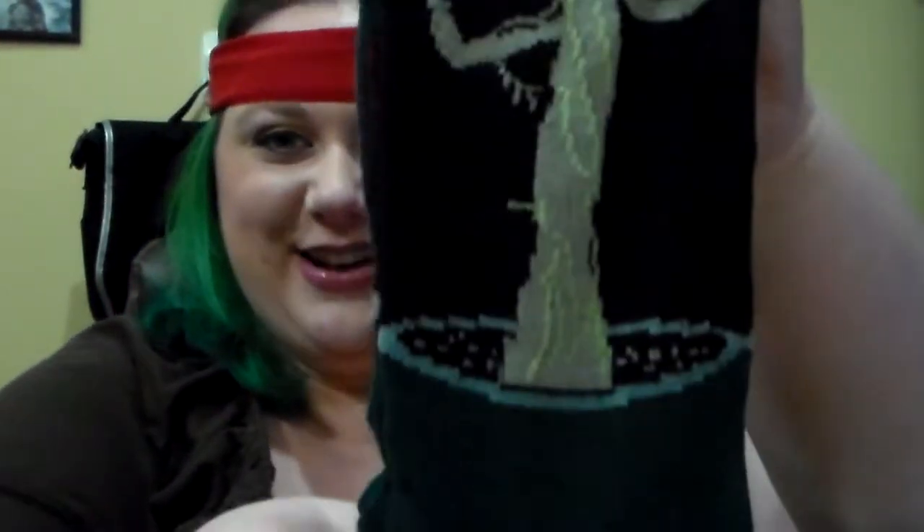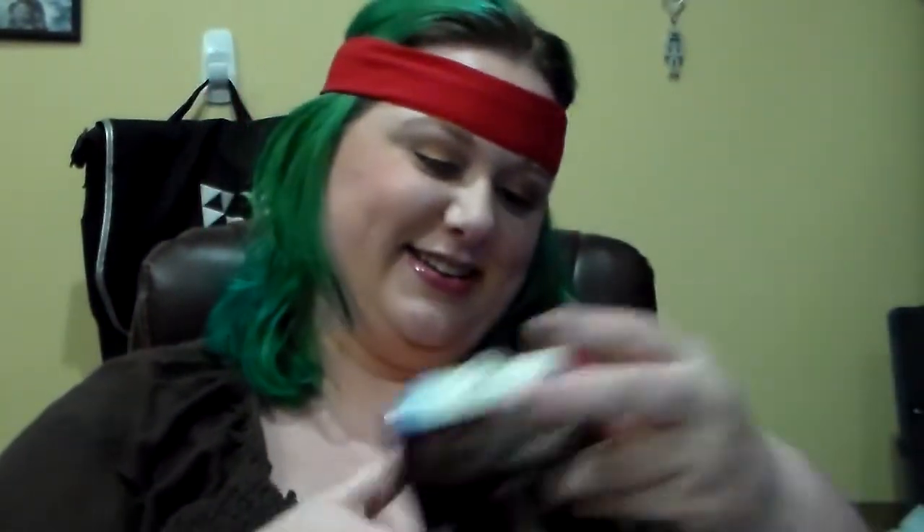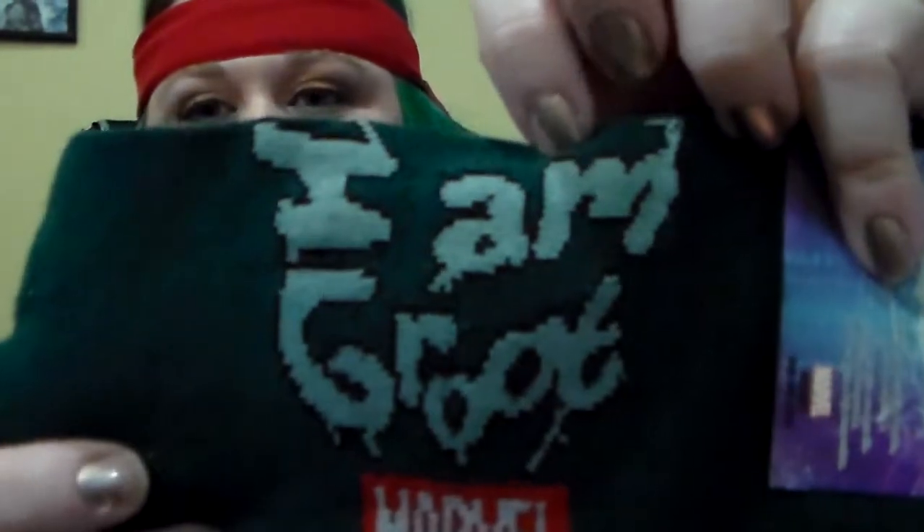Next we got something I'm going to end up keeping because my husband's feet are too big for them, and that makes me so happy. They are Guardians of the Galaxy Baby Groot socks! They say 'I am Groot' on the other side. That makes me so happy. I love Groot.